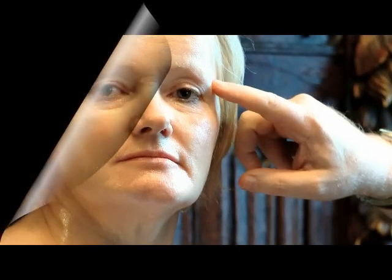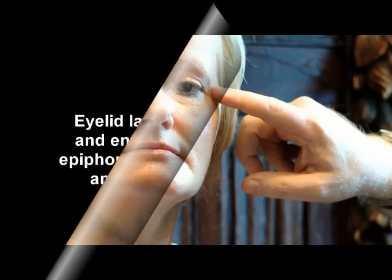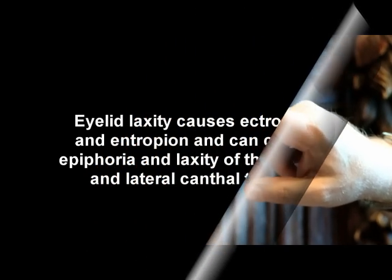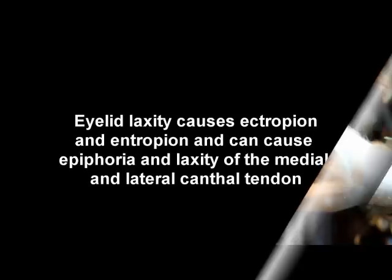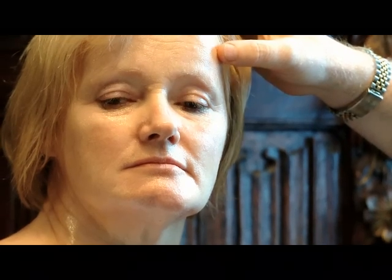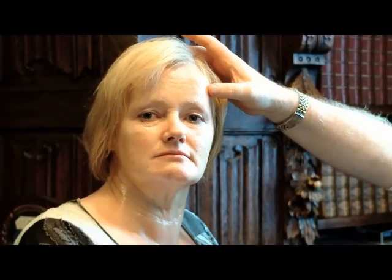Eyelid laxity in some patients can cause ectropion or even entropion. We can also get epiphora, or laxity of the medial or lateral canthal tendon.